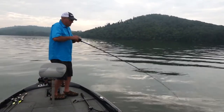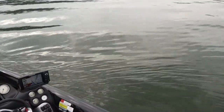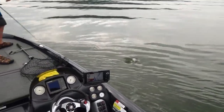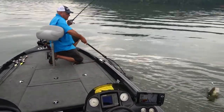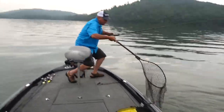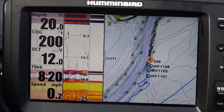There he is — I'm throwing the Norman DD-22 and I'm fishing main river channel ledges.